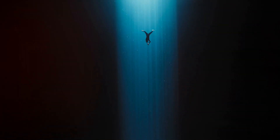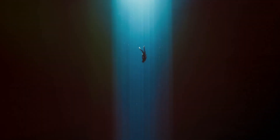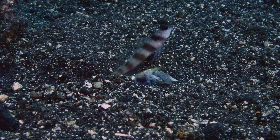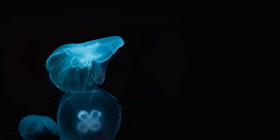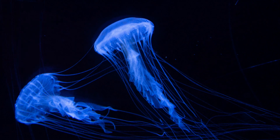Now we dive deeper into the twilight zone, or the mesopelagic zone, which ranges from 200 to 1,000 meters deep. It's a darker and cooler place because only a little sunlight can reach this far. The creatures here have adapted with bioluminescence, which means they can produce their own light. Fish like lanternfish and jellyfish glow in the dark to communicate, find food, or escape predators.